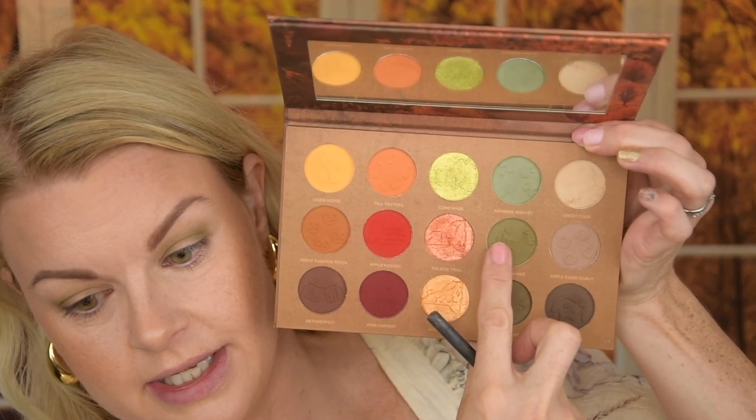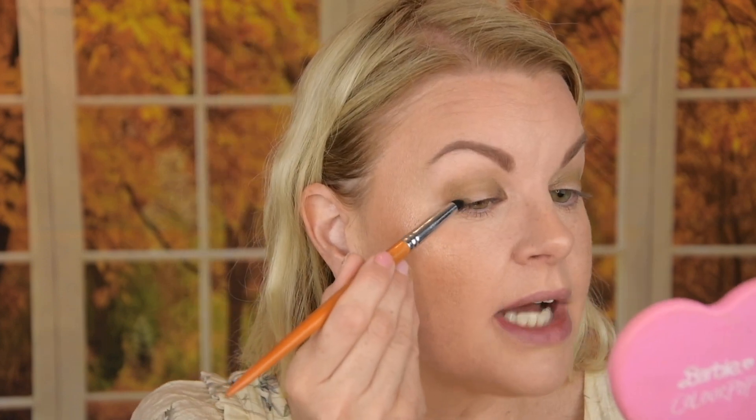Look how beautiful this green is — I'm going to show you which one it is from the Hudson Valley palette. It's absolutely gorgeous. I'm going to take another shade now and deepen up the outer and inner corner. Next question: walk through the woods or explore the city? In autumn I would definitely prefer the woods, but in summer I love the city too.